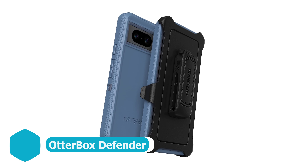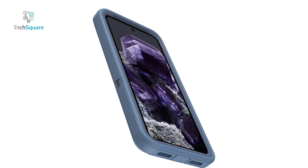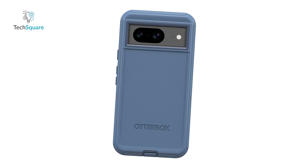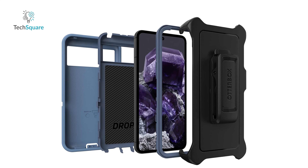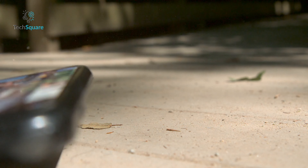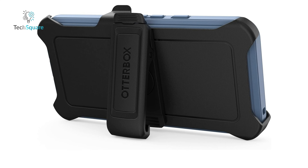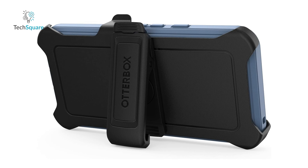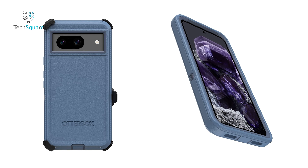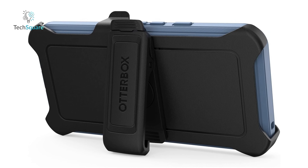When it comes to rugged cases, OtterBox stands tall as a hallmark of durability, and if unwavering strength is your priority, an OtterBox case would be the clear choice. The Defender, a timeless classic in OtterBox's lineup, has earned its enduring popularity for several compelling reasons. Constructed with a robust rubber slipcover reinforced by a polycarbonate shell, this case is a fortress against shocks, drops, and scratches. The optional polycarbonate holster serves a dual purpose, allowing you to clip your phone to a belt or employ it as a stand, though it does add noticeable weight and thickness. While the Defender leans toward the higher end of the price spectrum, its reputation as the epitome of rugged protection justifies the investment for those seeking unparalleled durability.